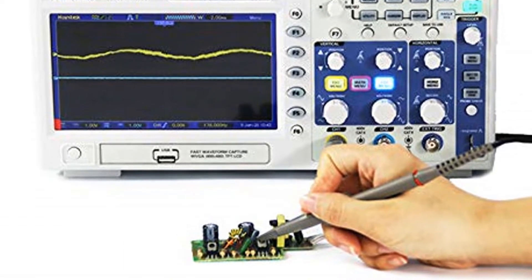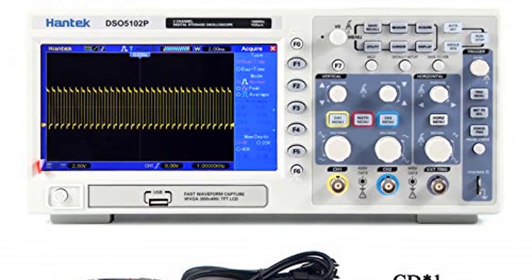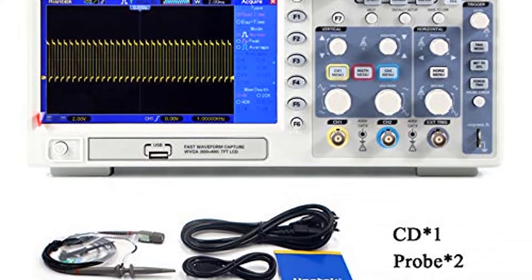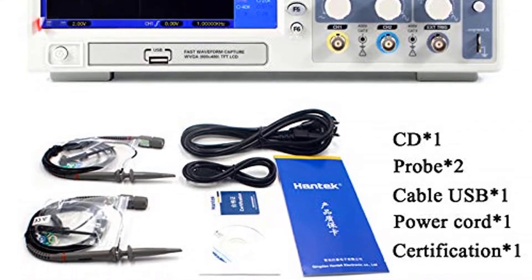Hence, it is perfect for experiments as you can always take a look at previous results if required. You can also exchange the information via the given USB port by either connecting it to a computer or a USB flash drive.